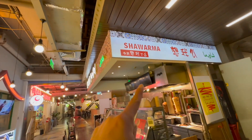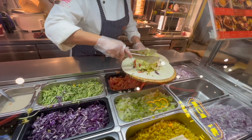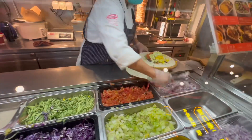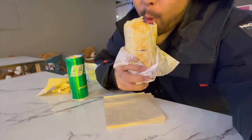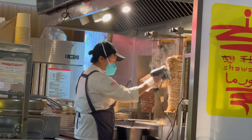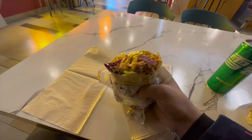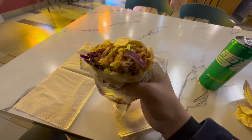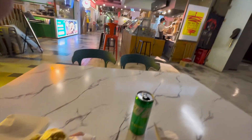Holy shawarma — there we have it, guys. Wow, this is so good. Take a look at that. There's a perfect balance of vegetables and meat. It just tastes so good. I'm going to get another one — I'm going to get a lamb one.